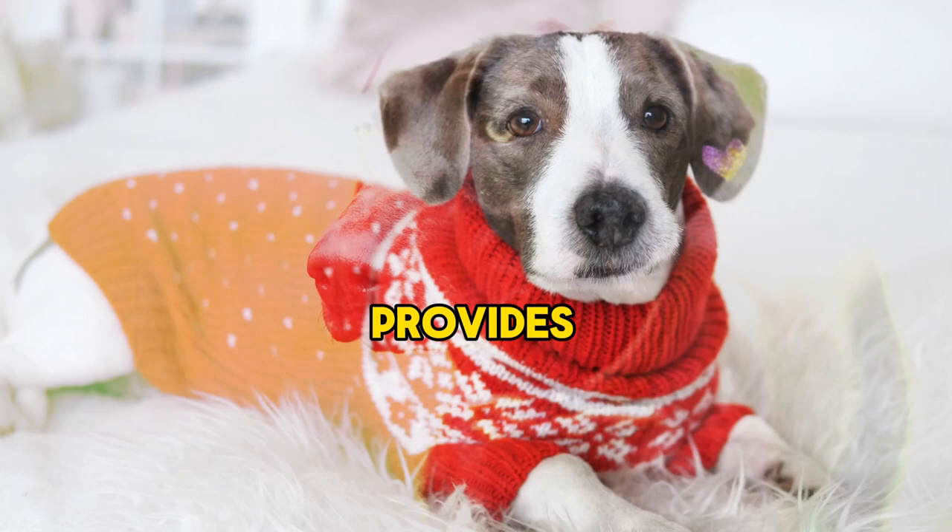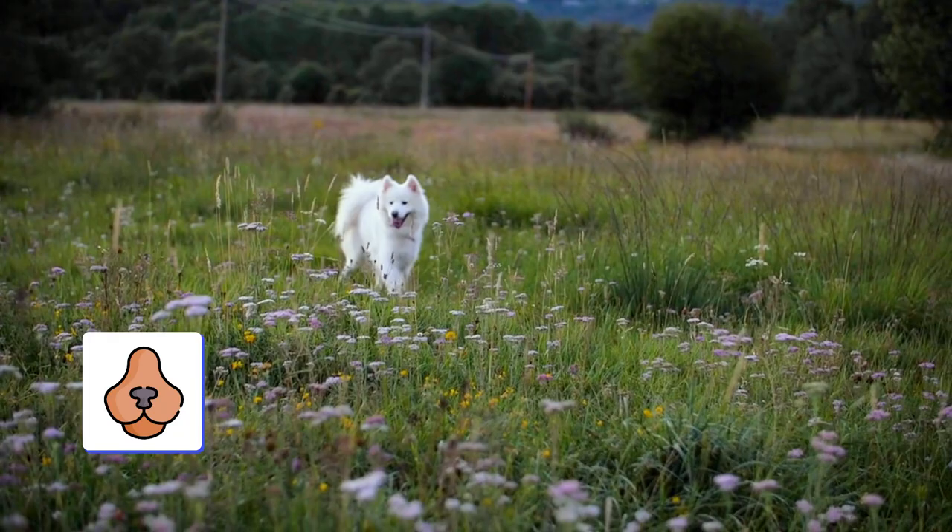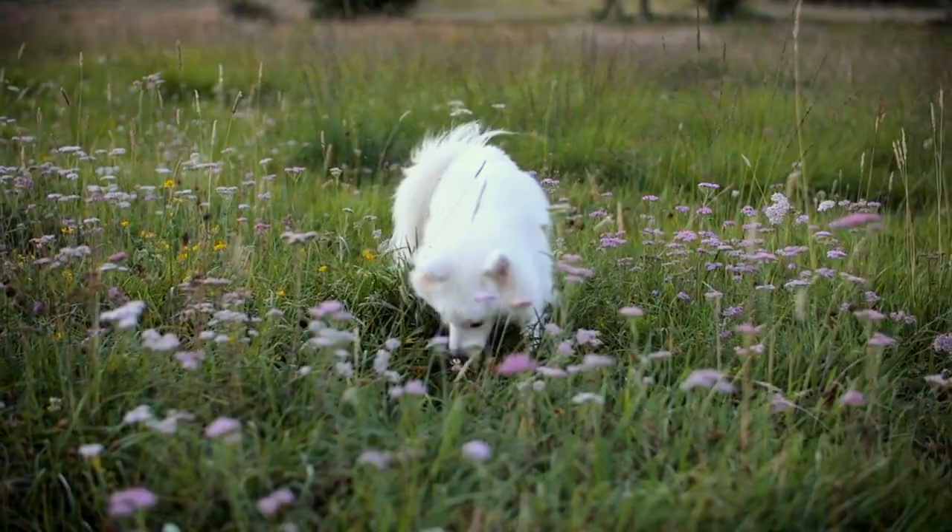Dogs have a narrower area of binocular vision, which means they rely more on their other senses, such as smell and hearing, to assess their surroundings. Dogs' peripheral vision is adapted to their natural environment and behaviors. For example, dogs that are bred for herding or hunting may have a wider peripheral vision to help them monitor their surroundings and track prey.